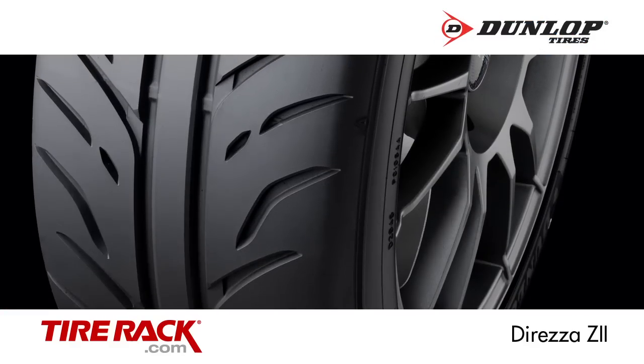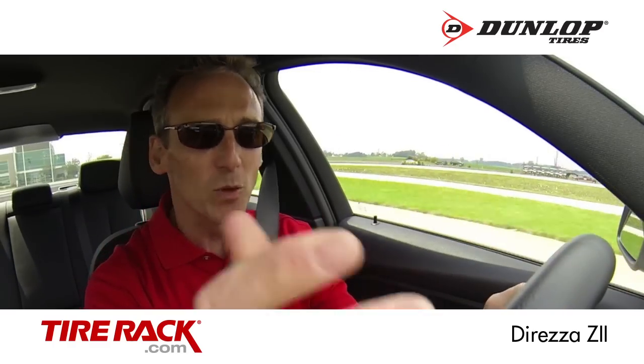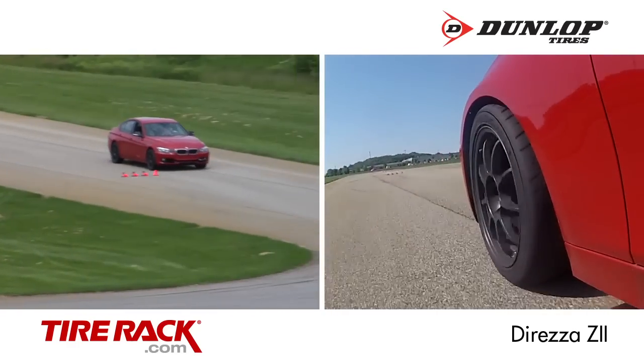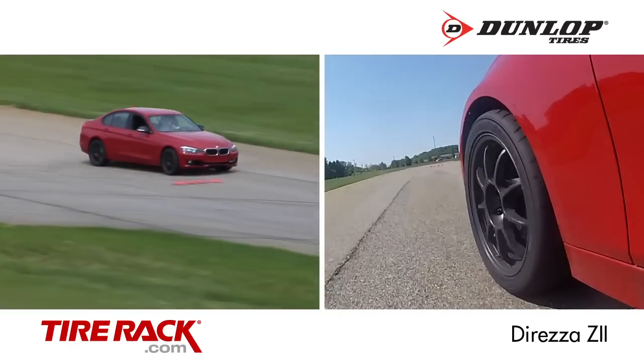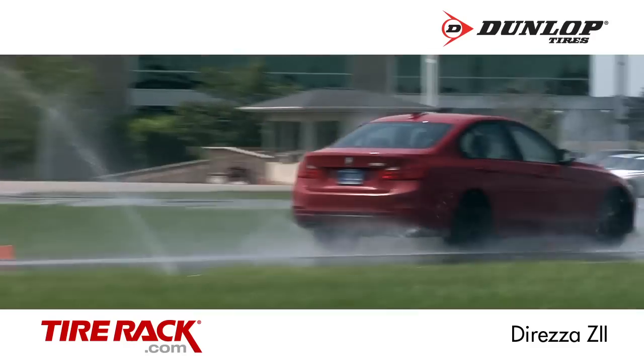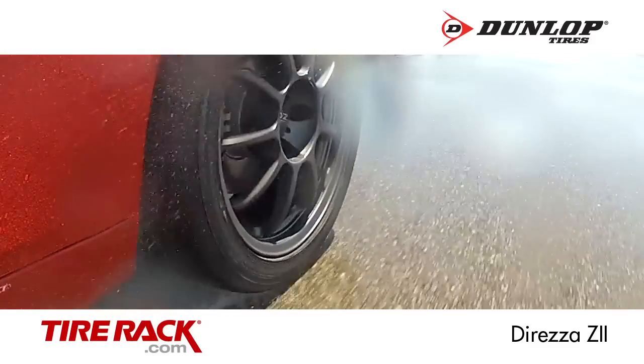Now we're driving on the Dunlop Direzza Z2. If you look only at dry lap times, this tire wins — it's a scalpel here on the track with very precise steering and crisp handling. In the wet this tire has its trademark quick steering response, but it just doesn't have the ultimate grip or composure at the limit of the Yokohama and Bridgestone tires.